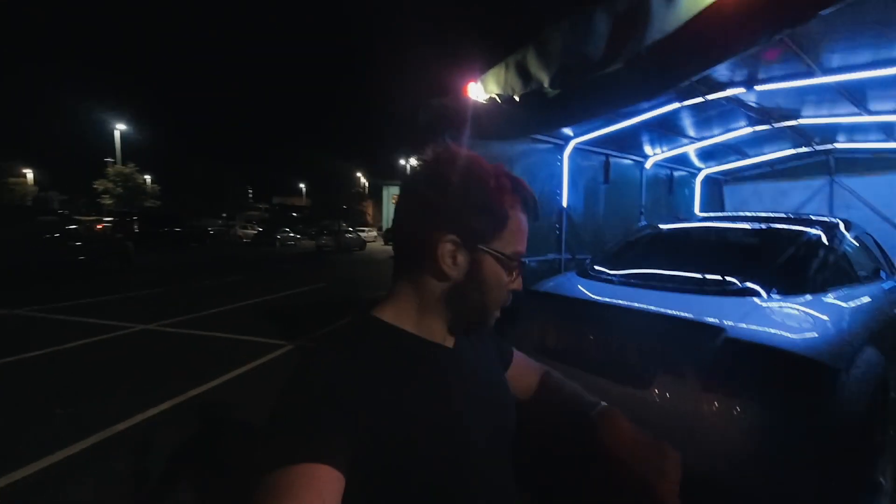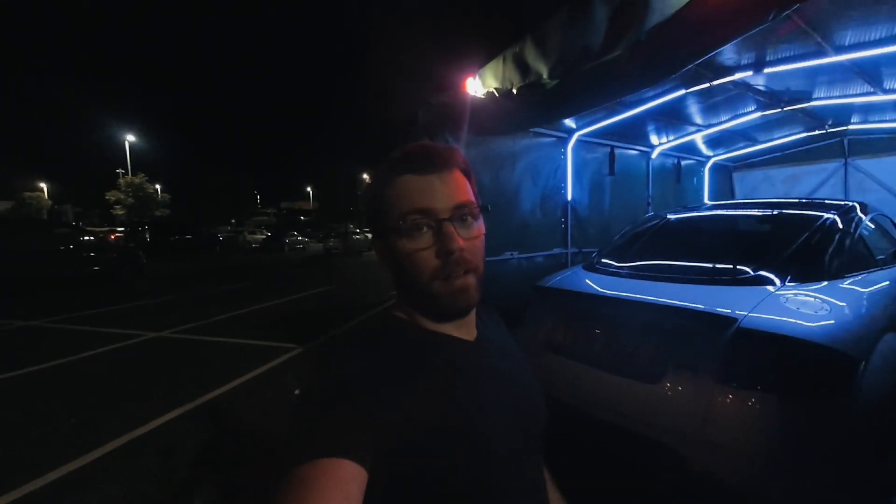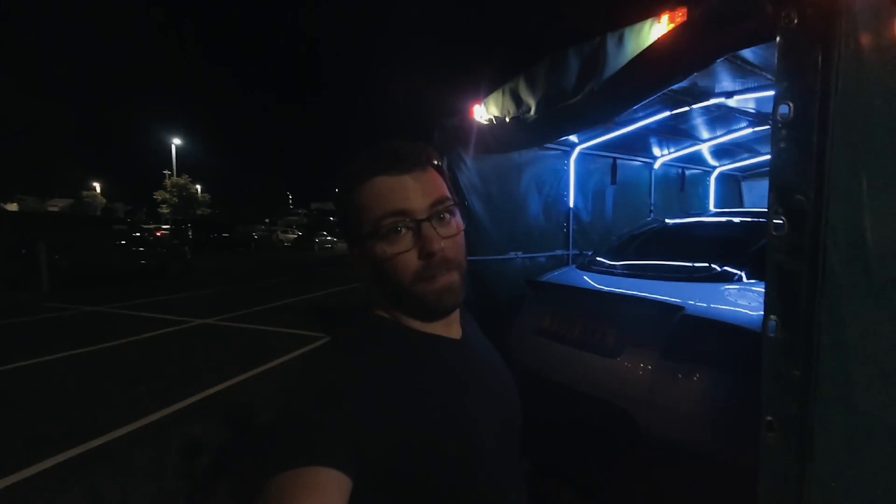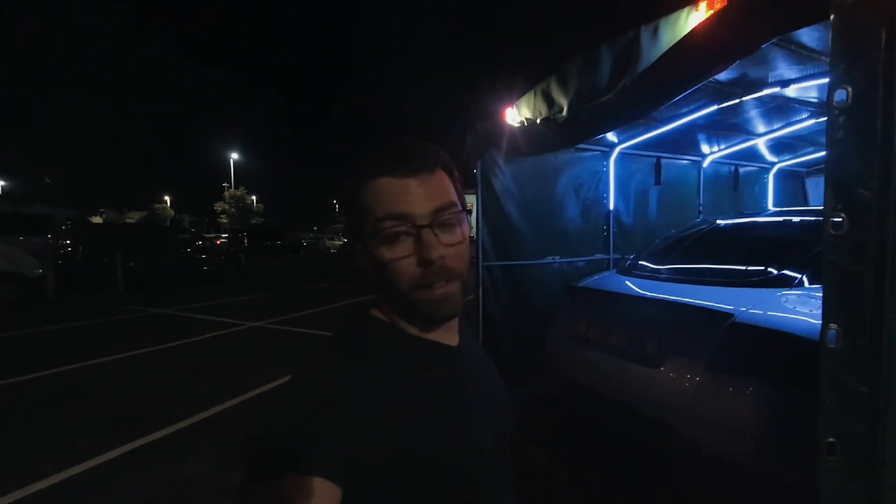Okay, we've got it all buttoned up — only took about 20 minutes. Now we can drive and finally get home. I'll give you a look around the car tomorrow morning when I've had some sleep.